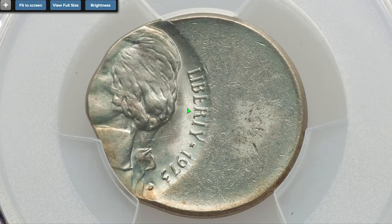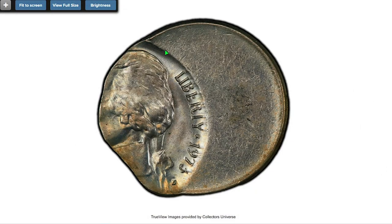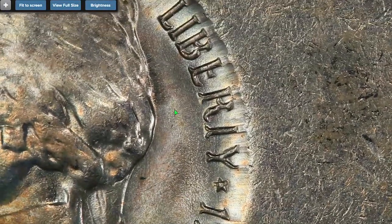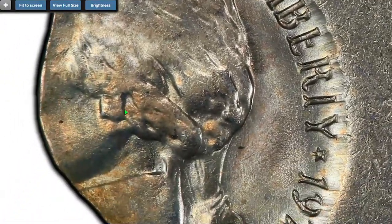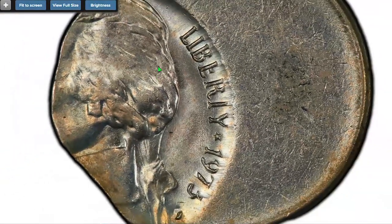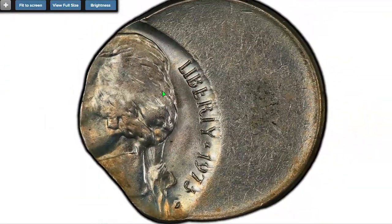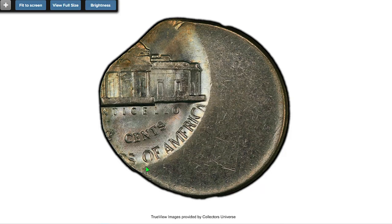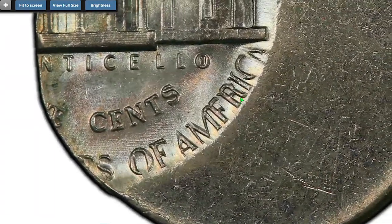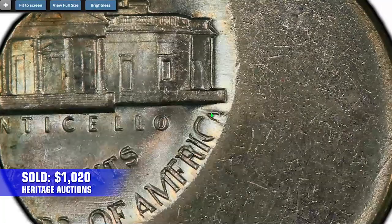The star of each episode is mint errors. Let's look at a 1973-D nickel struck 55 percent off-center and chain struck. A chain strike occurs when two planchets lie right next to each other in the striking chamber. During the strike, the two expanding discs make contact where the original separation was narrowest — the edges flow together to form a variable-length line of contact. This incredible error nickel sold for 1,020 dollars in 2021 at Heritage Auctions.